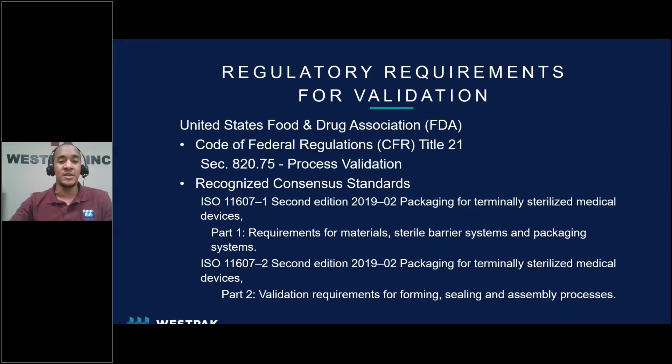Specifically, in the CFR titled 21, Section 820 defines what process validation is. The FDA also recognizes consensus standards ISO 11607, Parts 1 and 2, titled Packaging for Terminally Sterilized Medical Devices. Part 1 covers the requirements for materials, sterile barrier systems, and packet systems, and is the main focus of this presentation. Part 2 addresses the validation requirements for forming, sealing, and assembly processes from a manufacturer viewpoint.